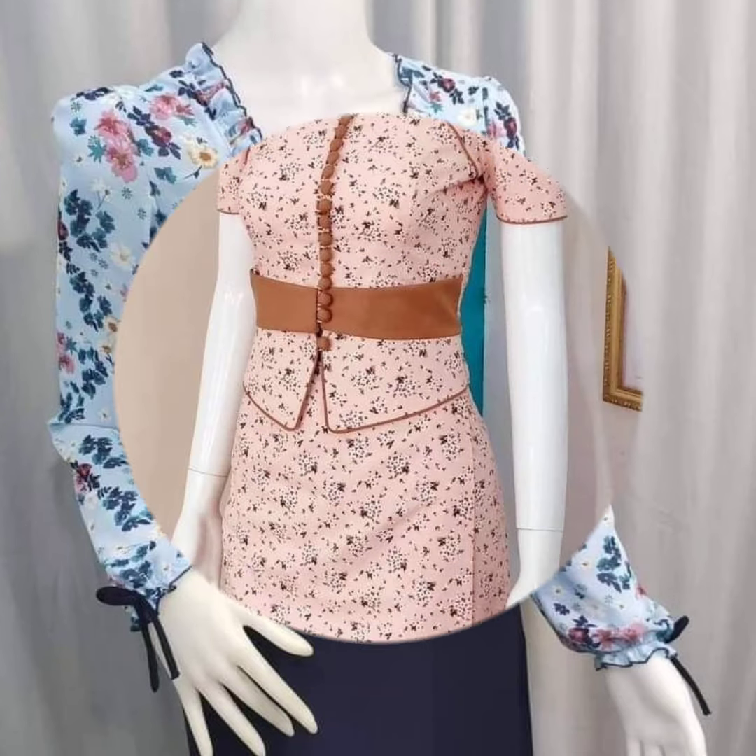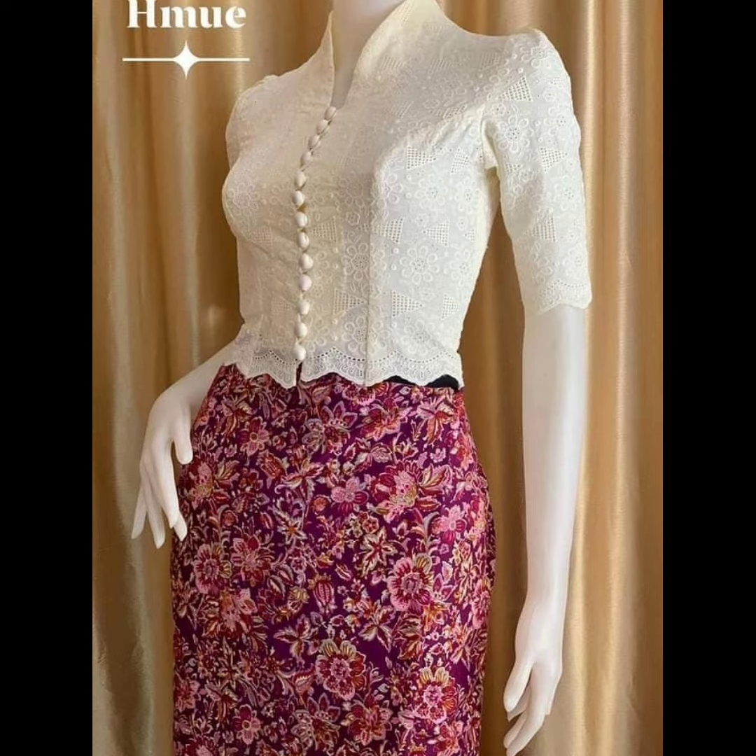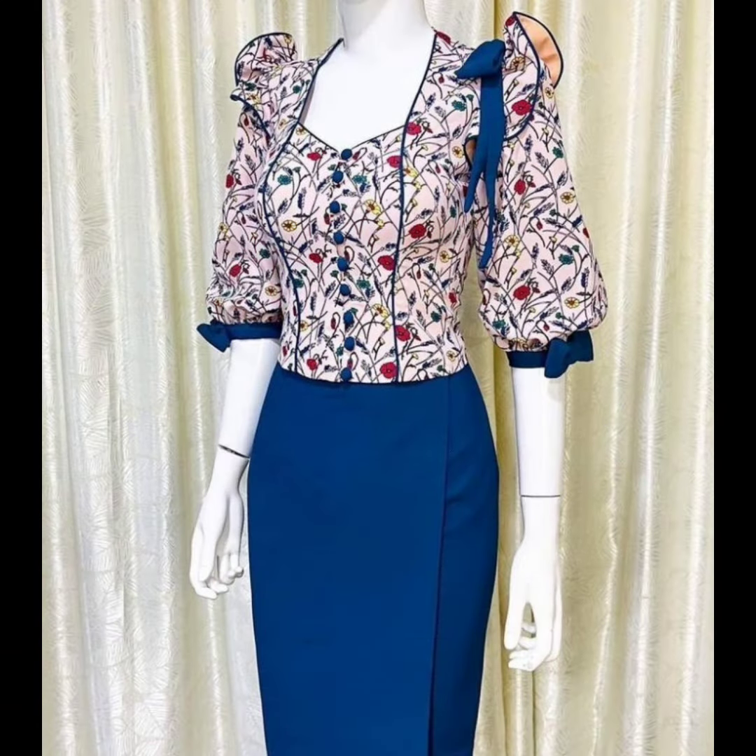Hello everyone, welcome back to my YouTube channel. This video is going to show you Burmese dresses and Myanmar dresses.